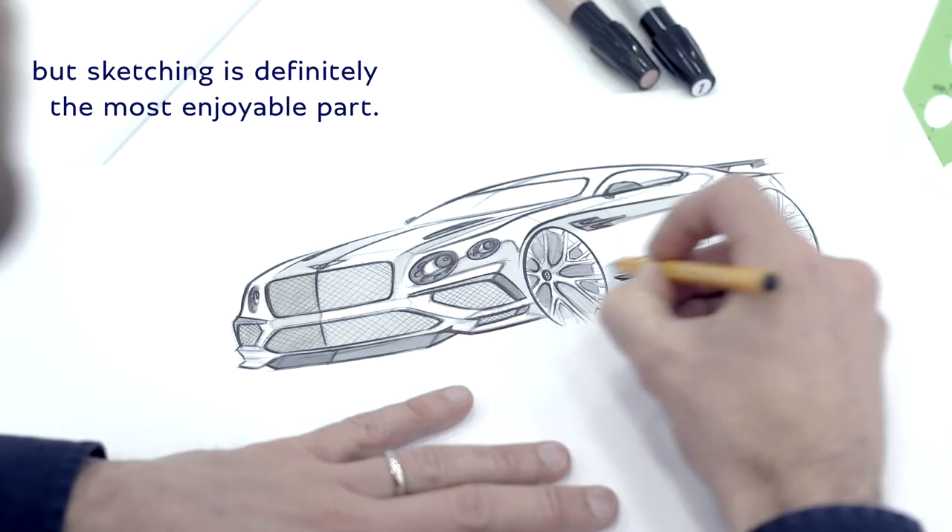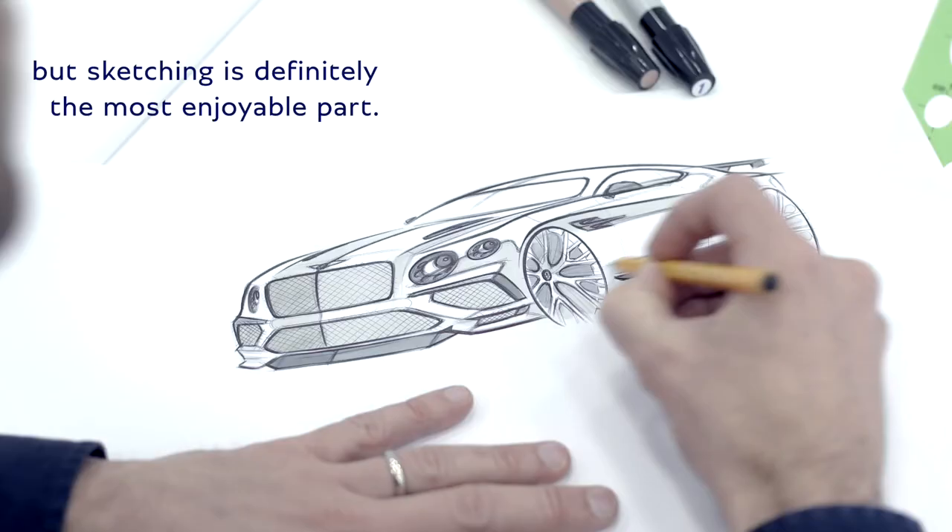The designer's job is many things, not just sketching. Well, sketching is definitely the most enjoyable part. It's straight from the heart onto the paper. Sketching is the perfect starting point for great design.